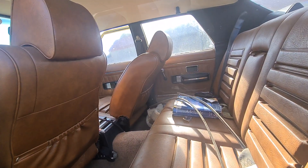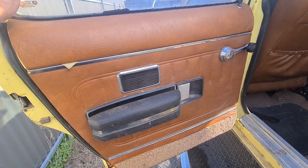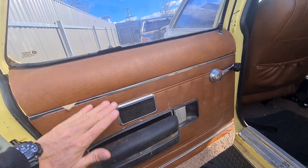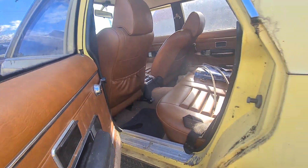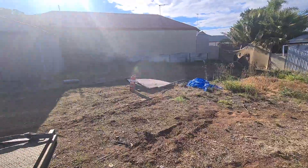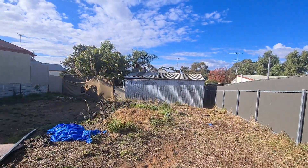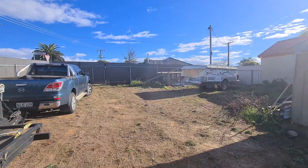I was gonna try and change the door cards but they're completely different to mine. Mine is painted up here and then the trim starts from there down, so these are completely different - I'm not going to be able to do that. But I'm going to change the seats over. I might see if I can get them colored or dyed black. I've still been working on the yard - it's looking a bit better.